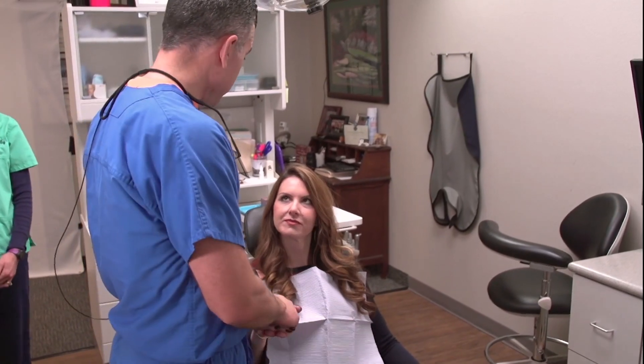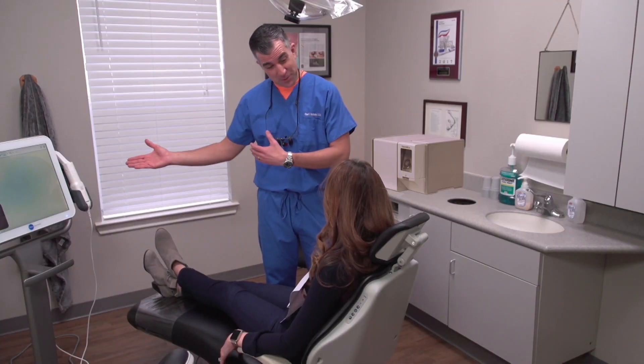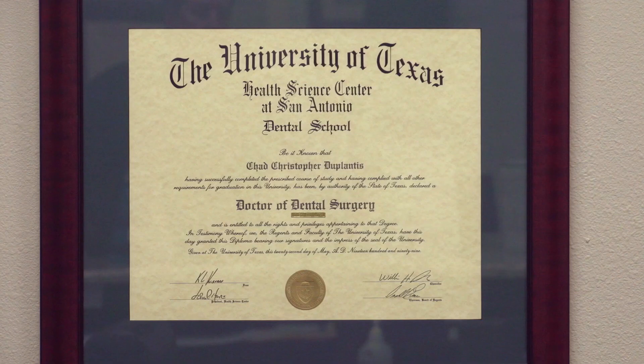I've been utilizing digital scanners and milling devices since 2004, so I'd like to consider our practice a little bit higher tech from that standpoint. I wanted to do something that set me apart from the average dentist.